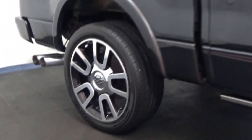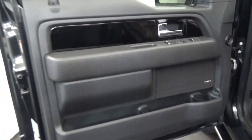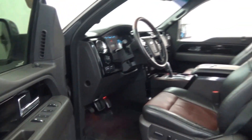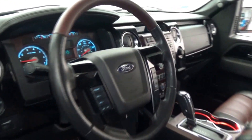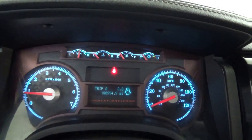Tuxedo black metallic over ebony and lava leather interior. Equipped with custom alloy wheels, auto-deploy running boards, power sunroof, multifunction steering wheel in two-tone leather, premium sound, backup camera, and Microsoft Sync connectivity system.